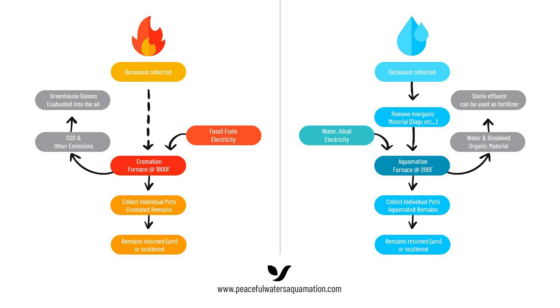Flame-based cremation is probably the most common form of aftercare chosen for pets and we're looking to change that. The biggest difference between aquamation and flame-based cremation is not only the energy used to perform both processes but also the byproducts. Aquamation uses electricity, water, and alkaline material, and its byproduct is a sterile effluent that's very environmentally friendly.